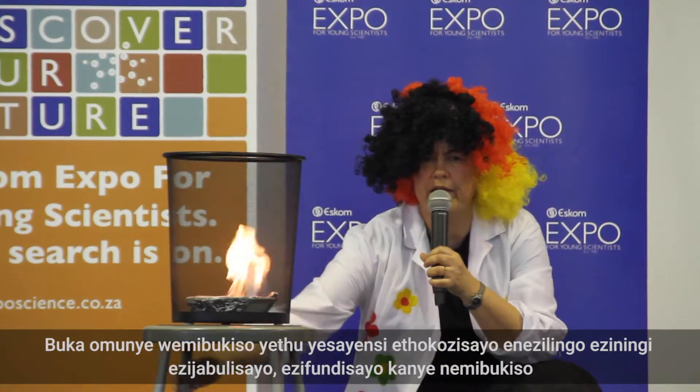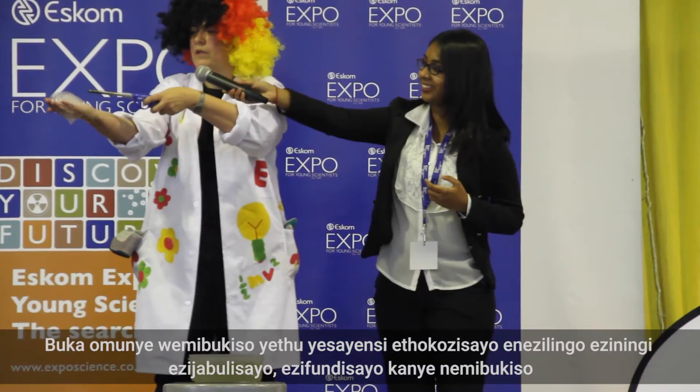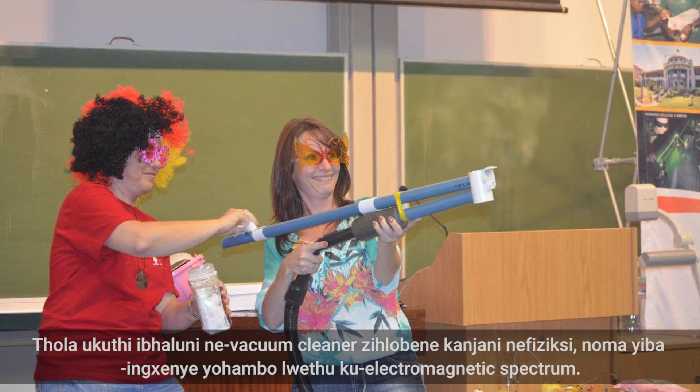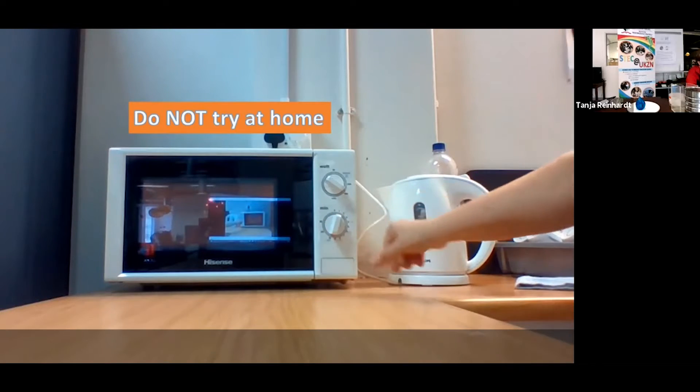Watch one of our exciting science shows with many entertaining and informative experiments and demonstrations. Find out what a balloon and a vacuum cleaner have to do with physics, or join us on a journey through the electromagnetic spectrum.